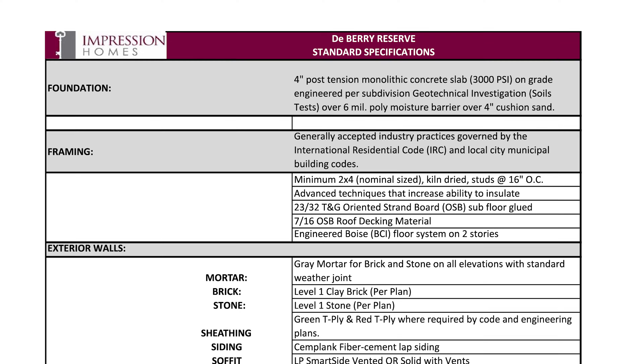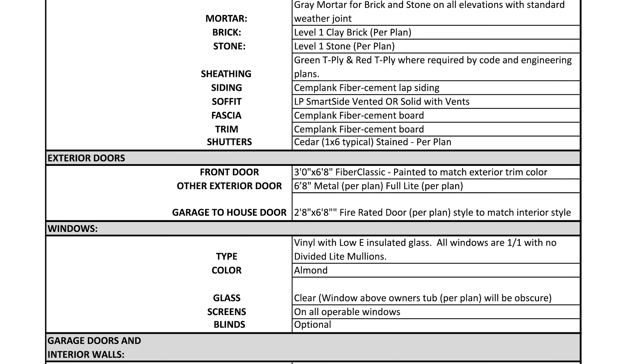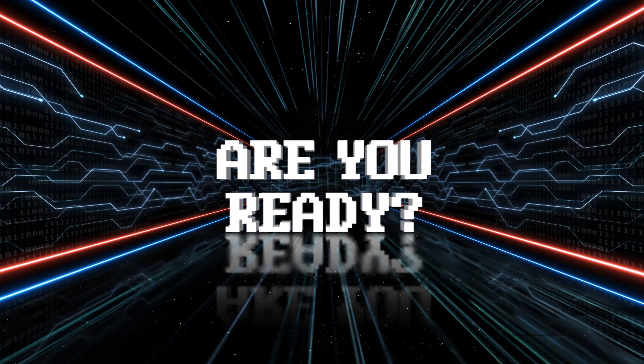Another home using T-ply is Impression Homes, but just like Bloomfield they use sturdy bracing — two-by-fours on the splices or metal straps. So they use T-ply but keep it sturdily braced. Something else I would say about Impression Homes is they provide excellent documentation on their standard specifications. I was very impressed with how open they are and the detailed amount of information they readily provide.